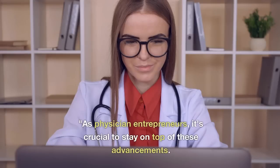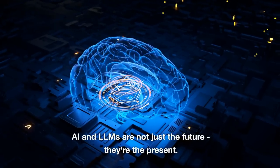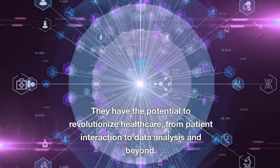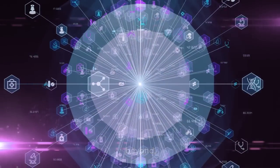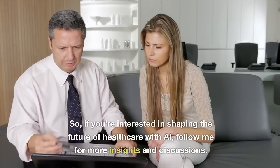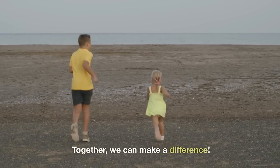As physician entrepreneurs, it's crucial to stay on top of these advancements. AI and LLMs are not just the future — they're the present. They have the potential to revolutionize healthcare, from patient interaction to data analysis and beyond. So if you're interested in shaping the future of healthcare with AI, follow me for more insights and discussions. Together, we can make a difference.